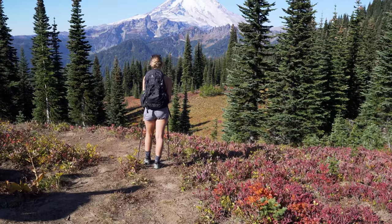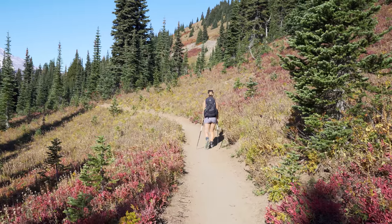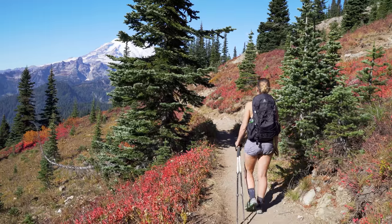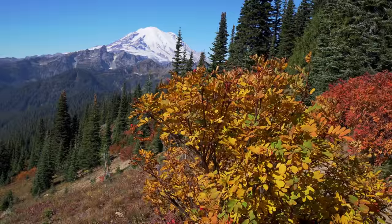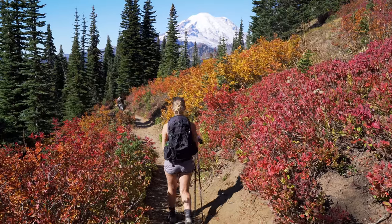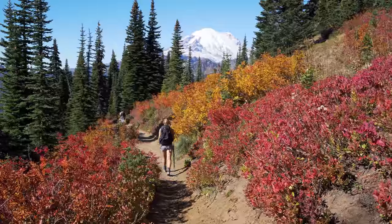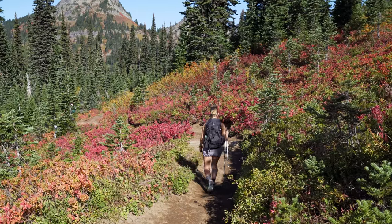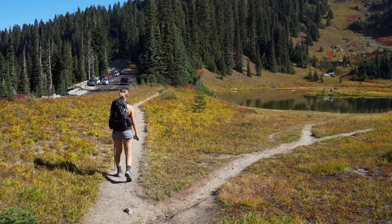The one thing that rarely disappoints on the Naches Peak Loop are the views of Mount Rainier, especially on a clear sunny day. So if you're just looking for different views of Mount Rainier, this is a great hike for you. If you're looking for the fall colors, they are starting to dull — but next year, if you plan it right, you can see the fall colors in full glory.